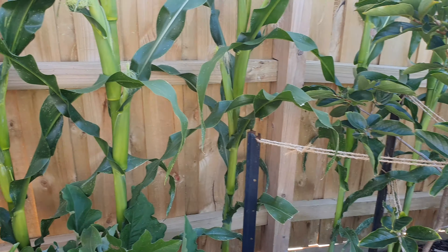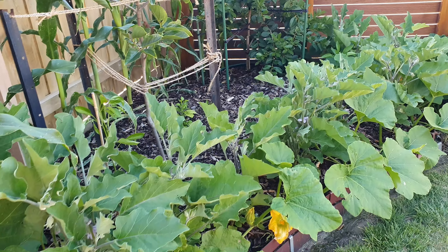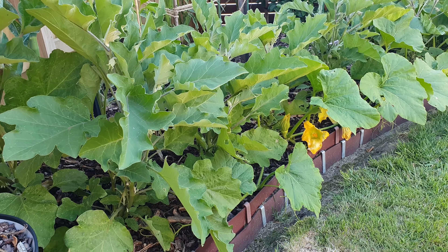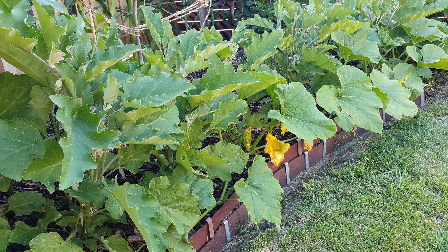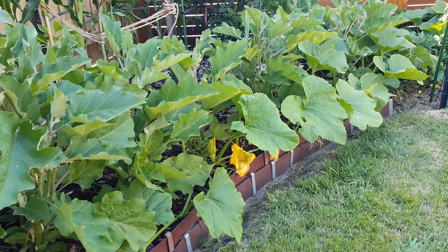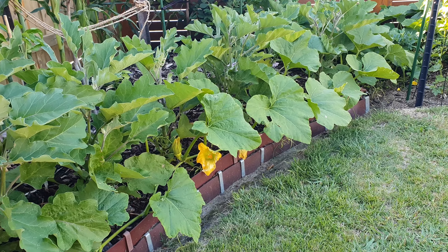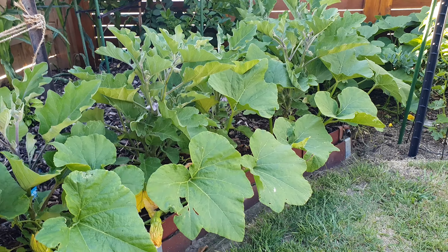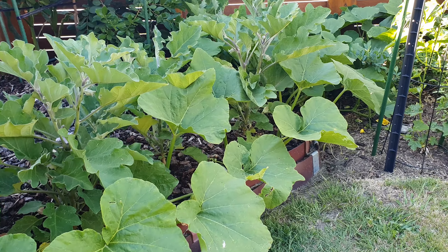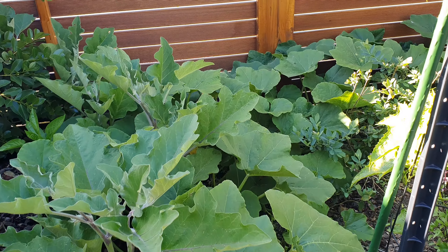All down the bottom here we put a lot of eggplant in, because at the start of spring it was hard to source any seedlings. So we just grew a heap from seed inside, brought in a little grow light, and they all ended up germinating. So we found spots for them and it's worked out quite good.